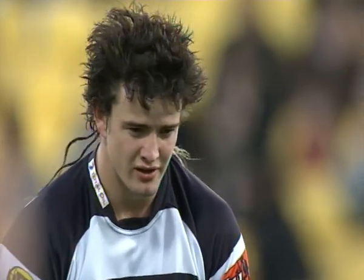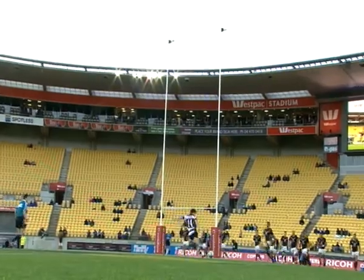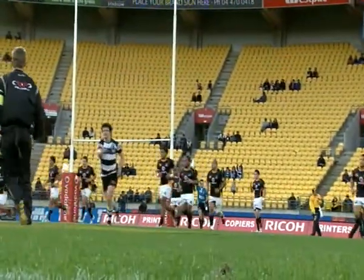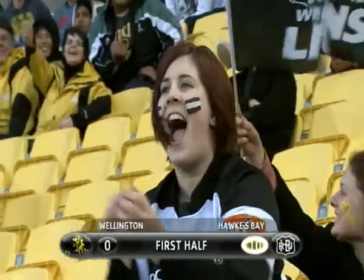Try scoring has been a problem for Hawke's Bay this year — only 10 prior to this game. And the conversion is off the post — did it go? Yes, it did. Got it off the post and bounced it in, so the try is converted. 10 points to nil.